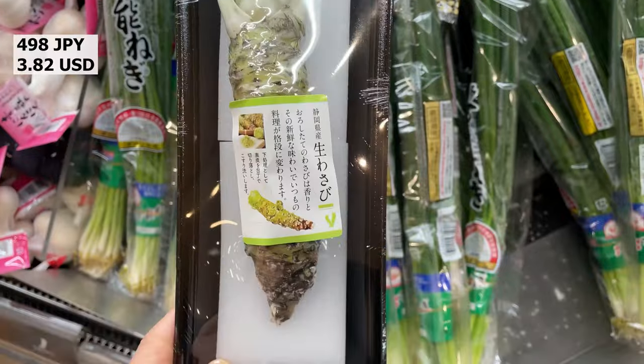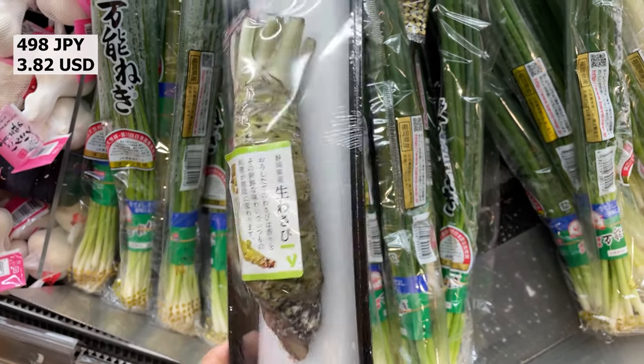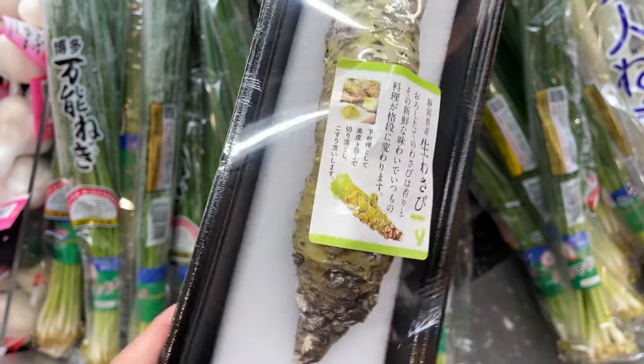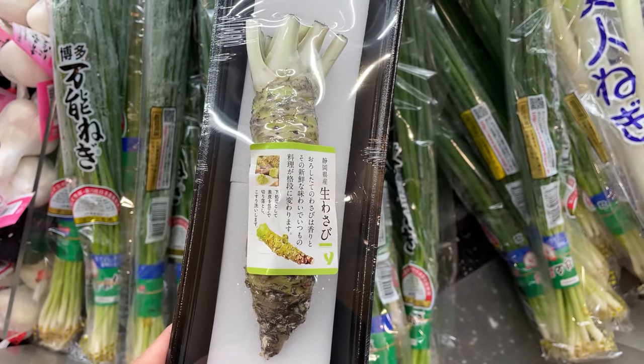This is fresh wasabi, which is well known in other countries. You grate the fresh wasabi root into a fine paste. However, not many Japanese actually buy fresh wasabi.